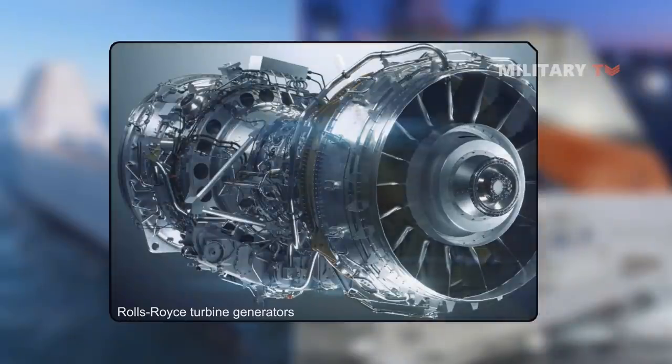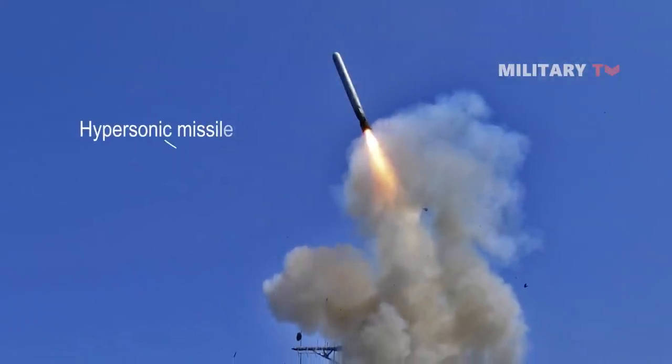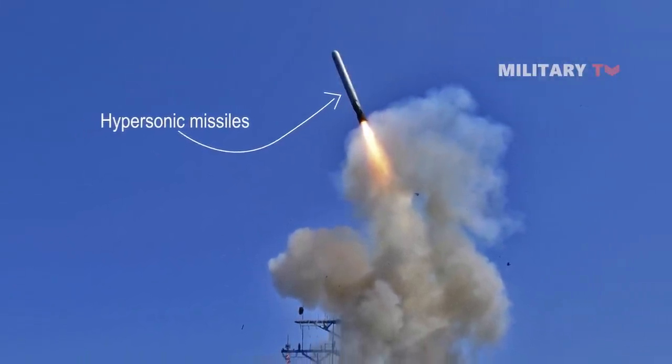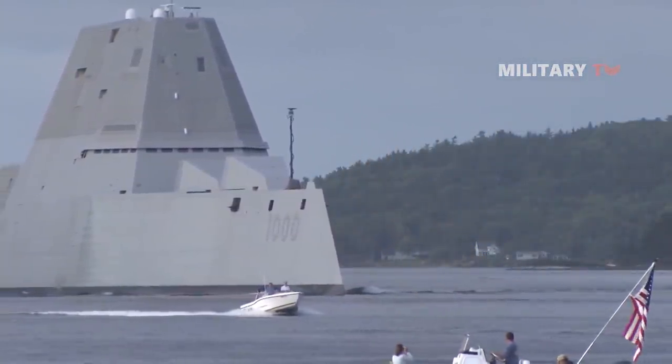The US also announced in early 2021 that each ship would be armed with hypersonic missiles. As a result, each vessel's range capabilities will be effectively increased, leaving each ship even more dangerous than before.